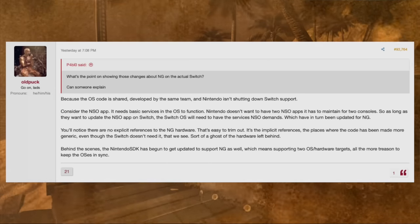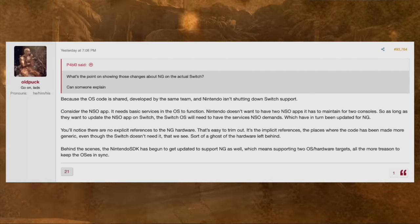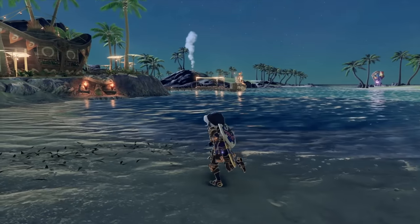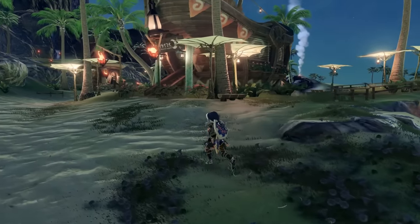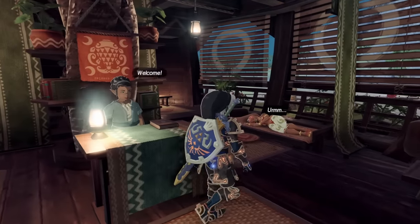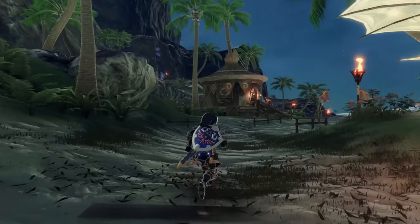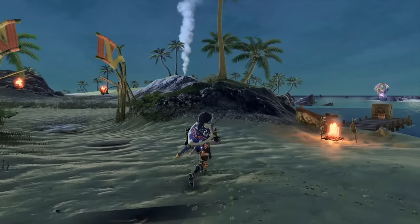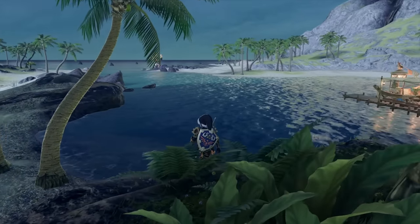Behind the scenes, the Nintendo SDK has begun to get updated to support the next generation as well, meaning it's supporting two operating systems and hardware targets — all the more reason to keep the operating systems in sync. While they're going to share the same base core for the OS, there are obviously going to be massive differences in the Nintendo Switch 2's operating system, and they do have to maintain both. This is very similar to PlayStation 3 to 4 to 5, where account systems and operating systems all need to be inter-functional. Nintendo is doing the same, ensuring there's interoperability between the current and next-gen systems — especially for NSO and potentially backwards compatibility.